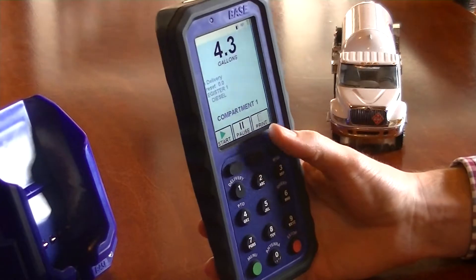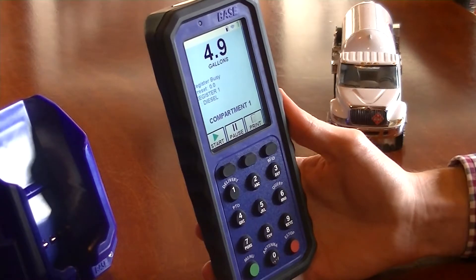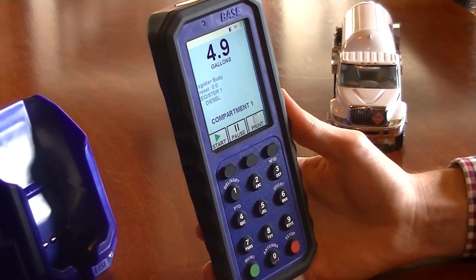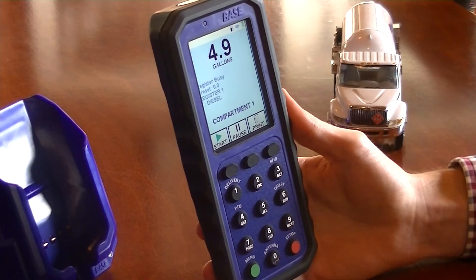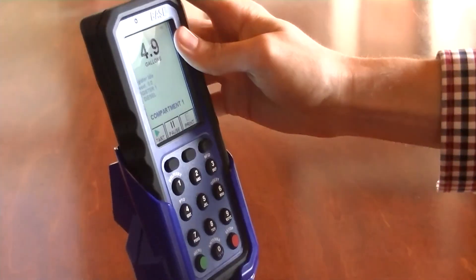Pressing the Print button stops the delivery and causes the register ticket to be printed. With the delivery finished, the driver places the PC-3 back in its charging cradle in the cab and drives off to the next delivery.